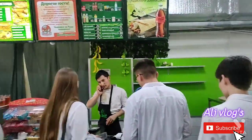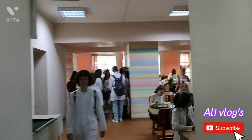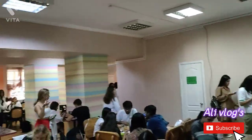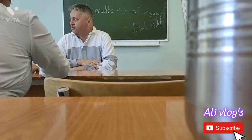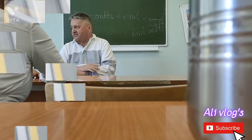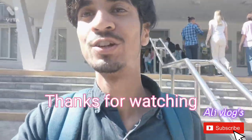This is the canteen. There is a lot of food today, so crowded. Now I've finished my two lectures as well as the practical class of anatomy and physiology. And that's all for today. I am going to the hostel now. Thanks for watching — like, comment, share and subscribe.